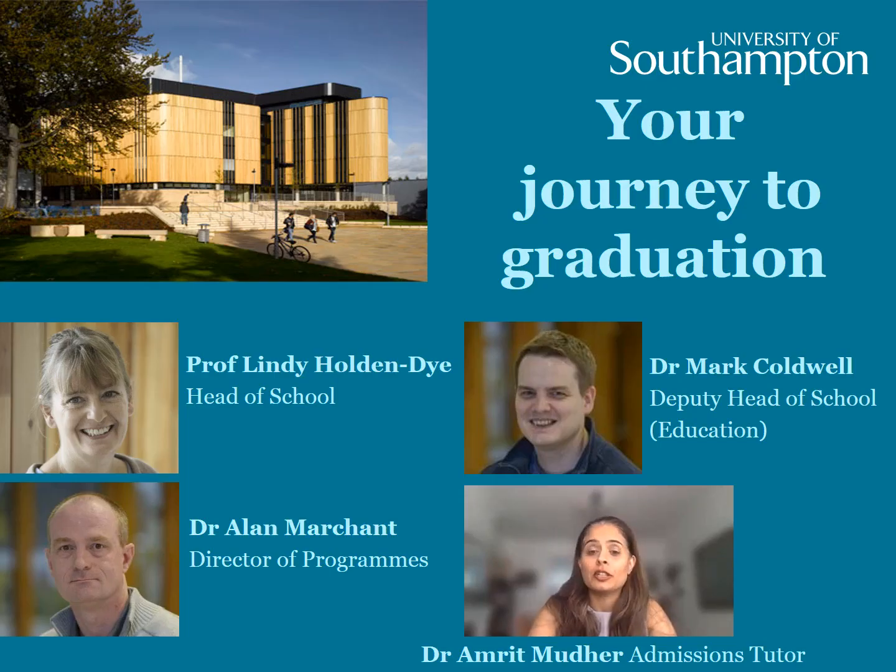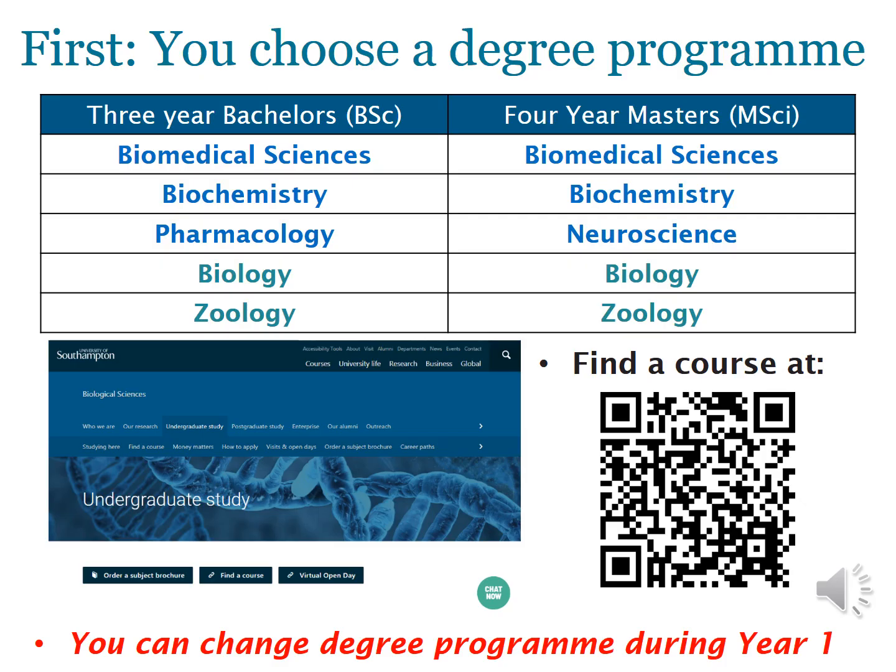Congratulations — you're starting your journey to graduation today. The first step is thinking about what course you want to do. You've all done biology or chemistry at GCSE, but do you really know what a degree in biological sciences is all about? Broadly speaking, it's about the study of life: at the level of molecules found within cells, how those cells make up tissues and organs, how those come together to form systems, how those systems operate in an organism, and how that organism interacts with others and with its environment.